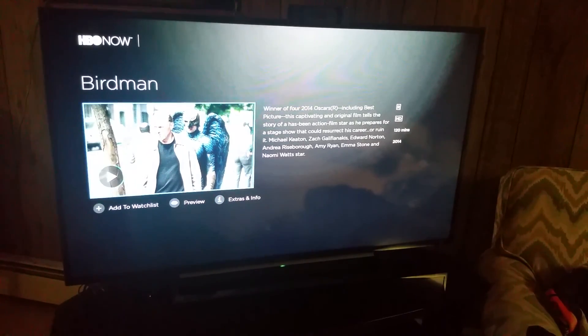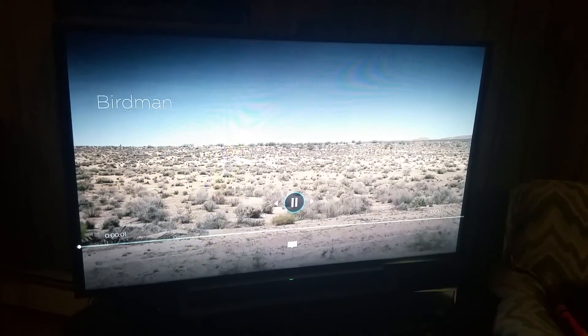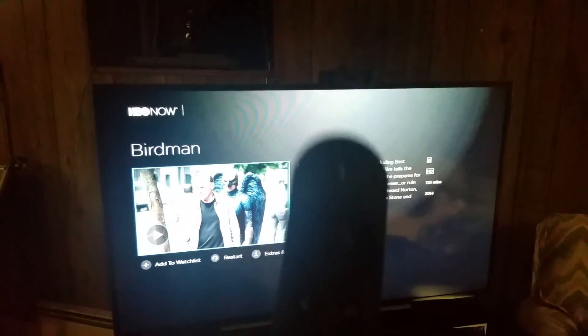But then you can navigate through. I'm trying to see if I can get that error message again, but it doesn't look like it, and that's a good thing. It's running in HD. It works perfectly with the Nexus Player remote.